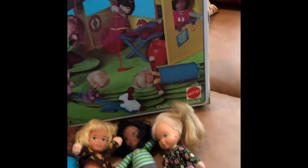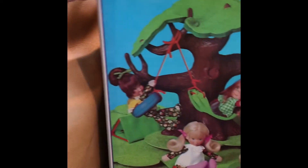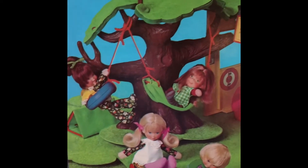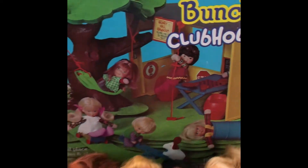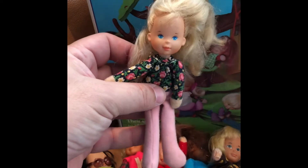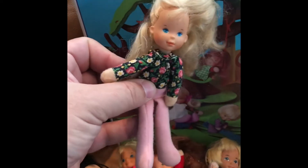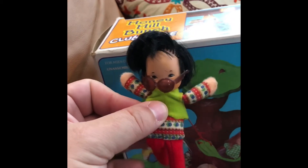This is my latest find — I found it on eBay. It's the Honeyhill Bunch Clubhouse. This was made by Mattel in 1975. The graphics are great. I did not pay that much for this, but I did have to buy the figures separately from different auctions. I mean, they were around when I was a kid, but I was pretty young. I vaguely remember them, but seeing them now kind of brings back memories. They're very cute — almost like a beanbag material at the bottom, with little floppy legs. She has her little glasses. Very cute.